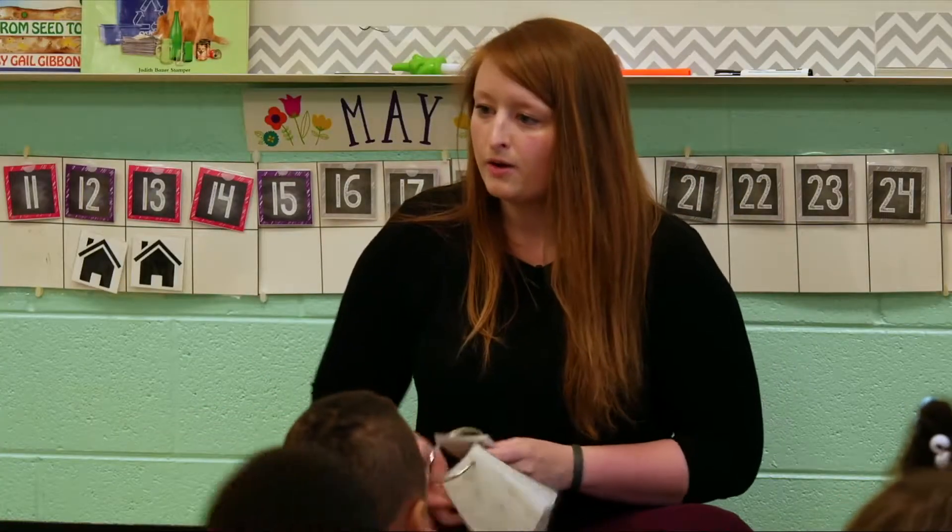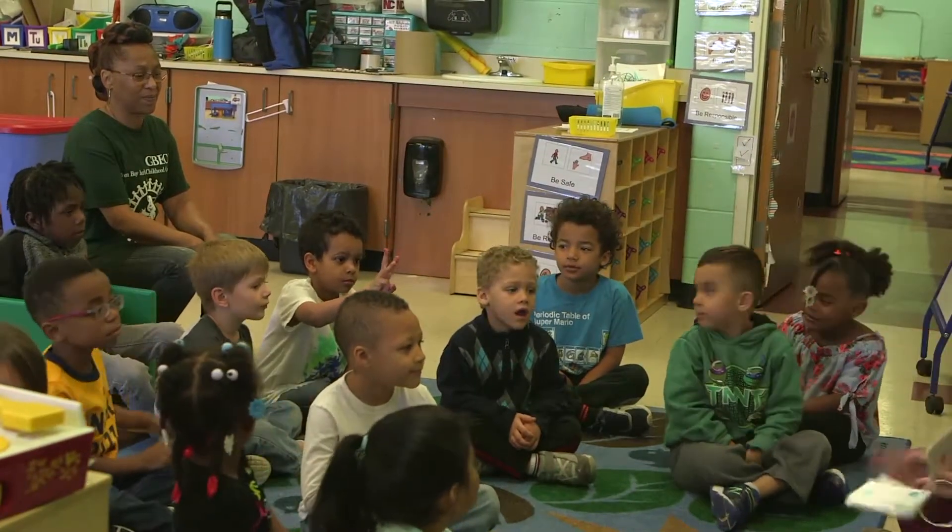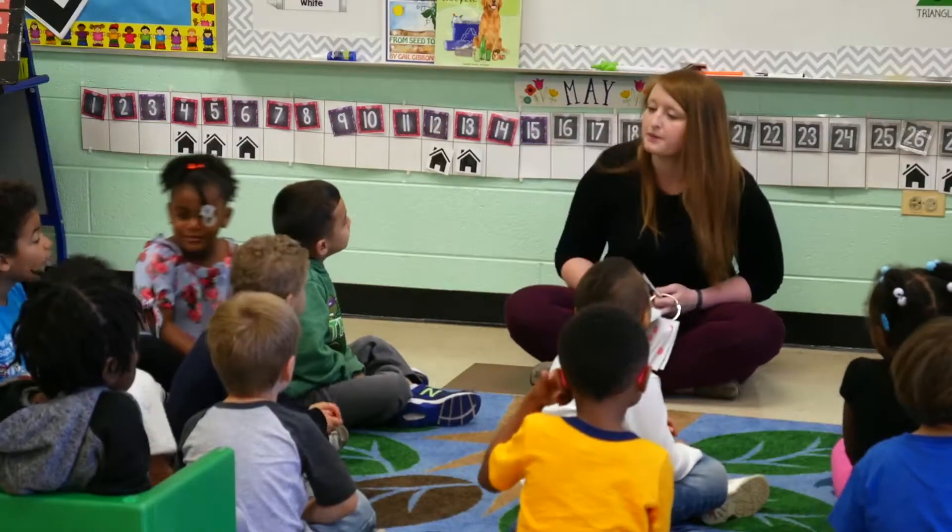Okay, show me how many. I see that you showed me three fingers for three dots. Go ahead and go sit by your locker.